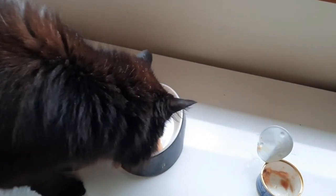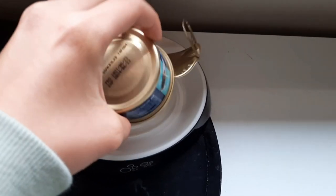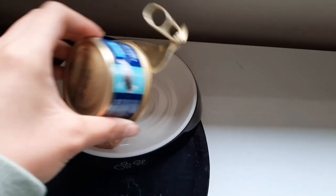He goes inside and jumps up onto the food bench and eats the food that's already in the bowl. Then I pour the tin of cat food that I'm holding into the second bowl for Nacho. He's going to eat it later when he comes in.